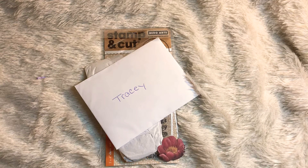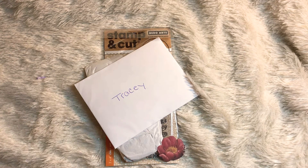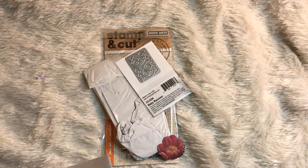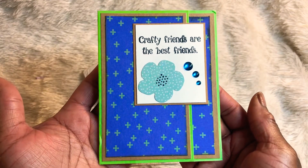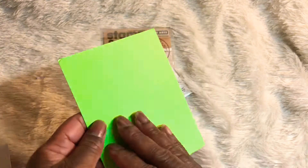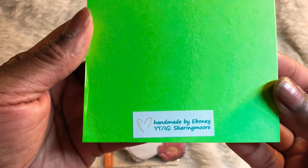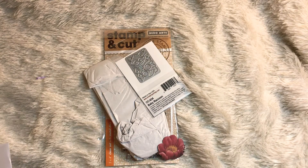I'll have her information linked down below in the description box. I've already taken everything out of the envelope — this is what was in there. She has created a card for me, so let me open that up and share it with you. This is her card: 'Crafty friends are the best friends.'